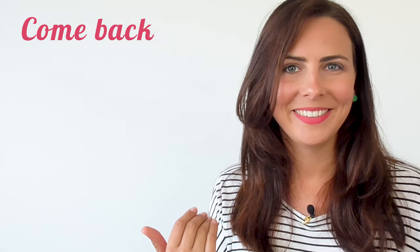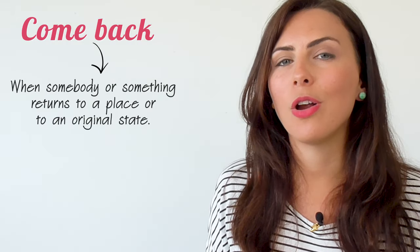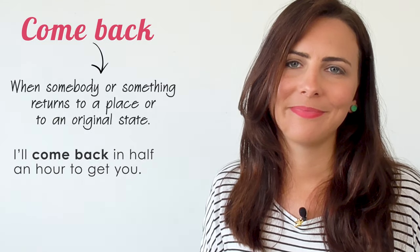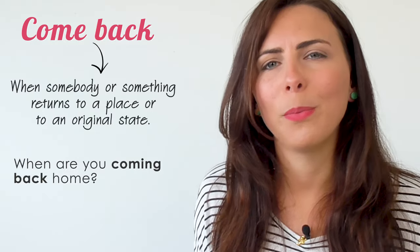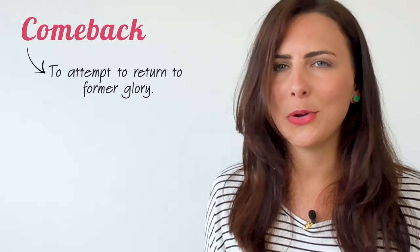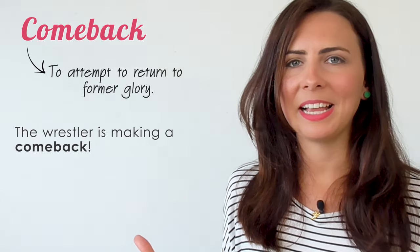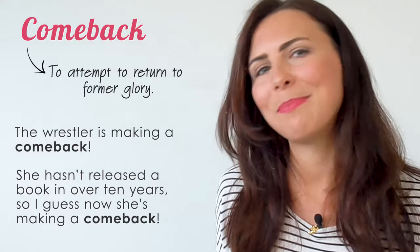To come back. Most commonly, this phrasal verb is used when somebody or something returns to a place or returns to an original state. 'I'll come back in half an hour and get you.' 'I thought I got rid of my cold but I think it's coming back.' 'When are you coming back home?' As a compound noun, it can mean an attempt to return to former glory — to become famous or important again after a period of being less so. 'The wrestler is making a comeback.' 'She hasn't released a book in over 10 years, so I guess now she's making a comeback.'